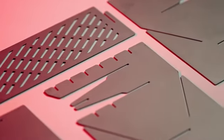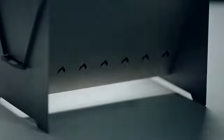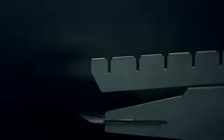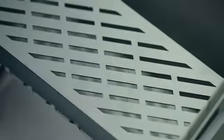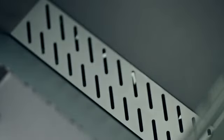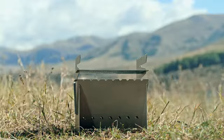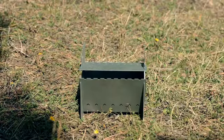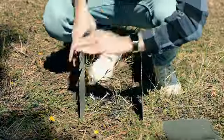Crafted from premium, ultra-light, corrosion-resistant titanium — the material favored by Michelin star chefs for its unparalleled ability to retain the original flavors of food due to its chemically stable properties. It's as tough as the mountains you're exploring. And when you're done, it cools down in just five minutes. Pack it up, and you're on your way to the next adventure.